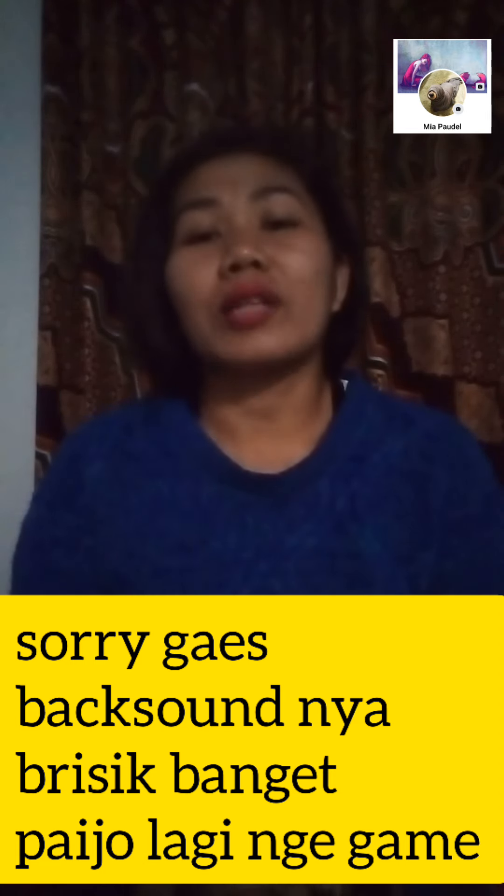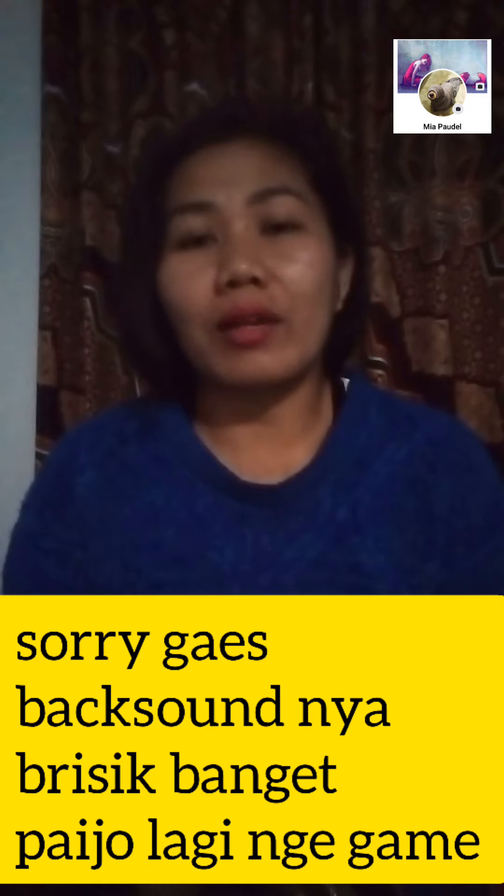Sebelumnya aku mau minta maaf dulu kalau ada video dari teman-teman yang komen di video sebelumnya, aku balasnya agak lama dan enggak bisa secepat kilat. Maafkan saya, tapi pasti akan saya balas satu-satu. Oke guys, enggak perlu pakai lama dan enggak berbelit-belit biar cepat durasinya.